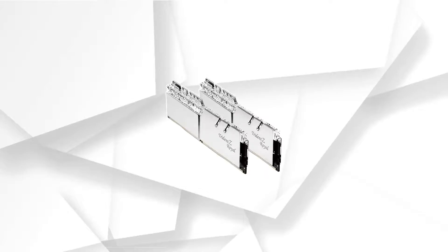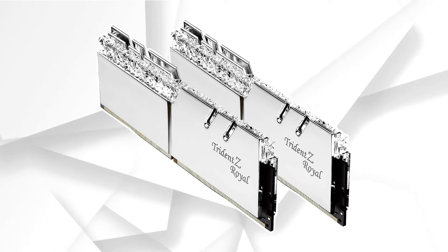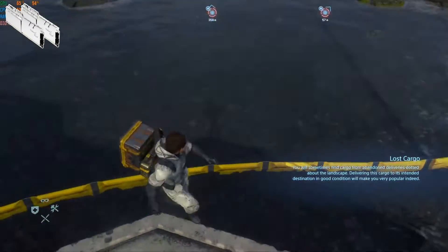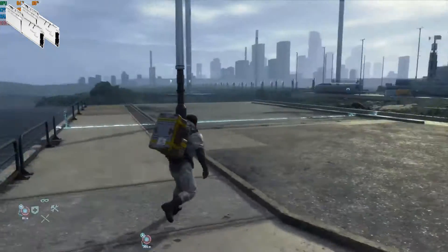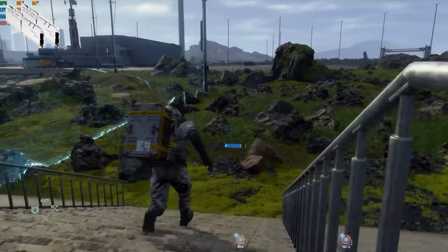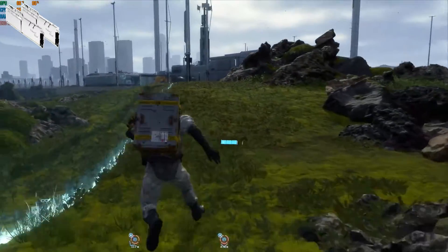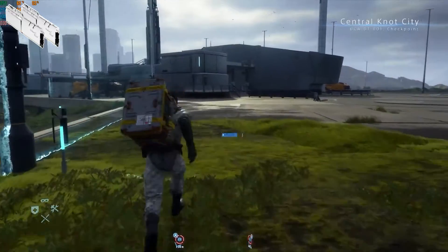At number 5, it's the G.Skill Trident Z Royal. As the name suggests — Royal — the RAM module indeed looks like it's from a royal crowning ceremony. The heatsink features a crystal-like pattern that flashes light across the room. The unique RGB pattern combines with that crystal design to dazzle you the moment you spot it. You can overclock the module to its maximum possible value without any performance degradation. The G.Skill Trident Z Royal is a must-have RAM if the price factor doesn't restrict you.